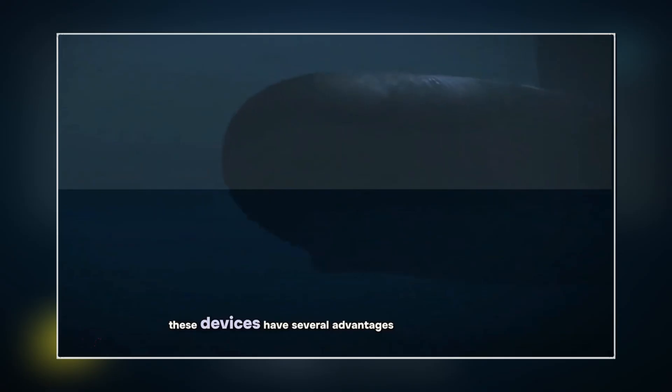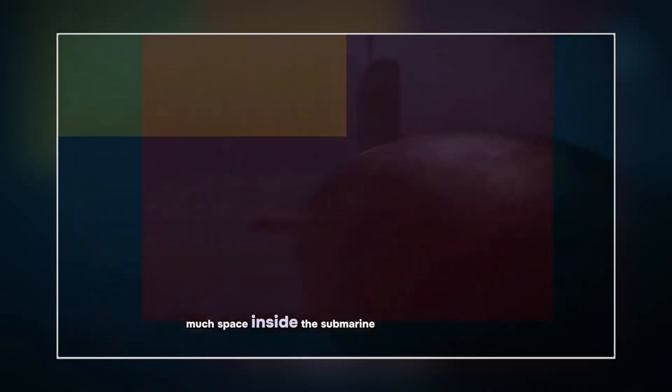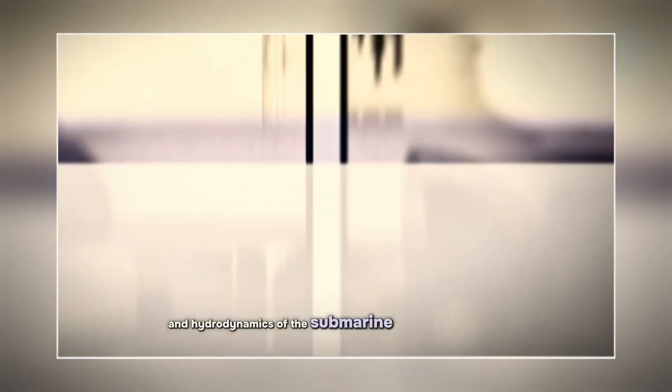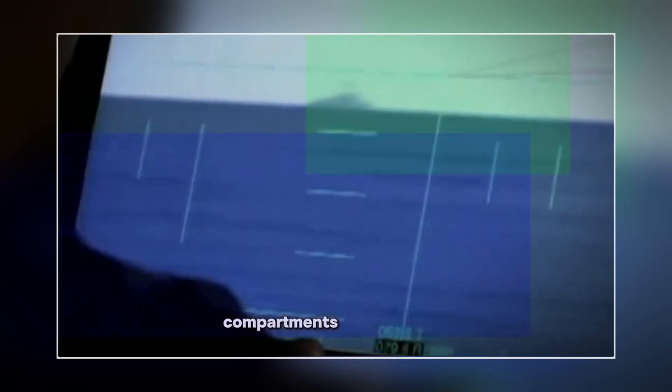These devices have several advantages over the old periscopes. They are smaller and more compact, which means they do not take up much space inside the submarine and do not require a large hole in the hull. This improves the stealth and hydrodynamics of the submarine, as well as the layout and design of the interior compartments.